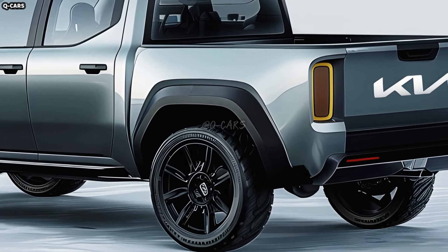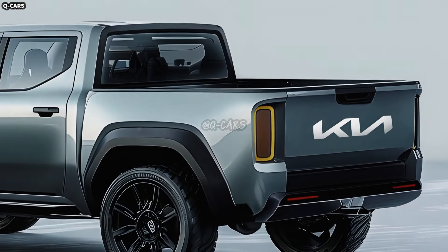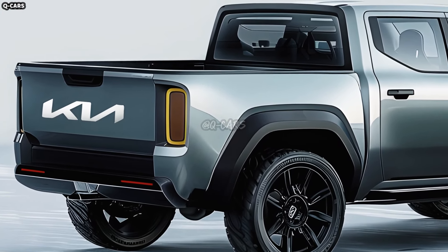A more daring and modern front-end is likely. This pickup truck will be the envy of the road thanks to its unique LED headlights and Kia's signature tiger-nosed design.